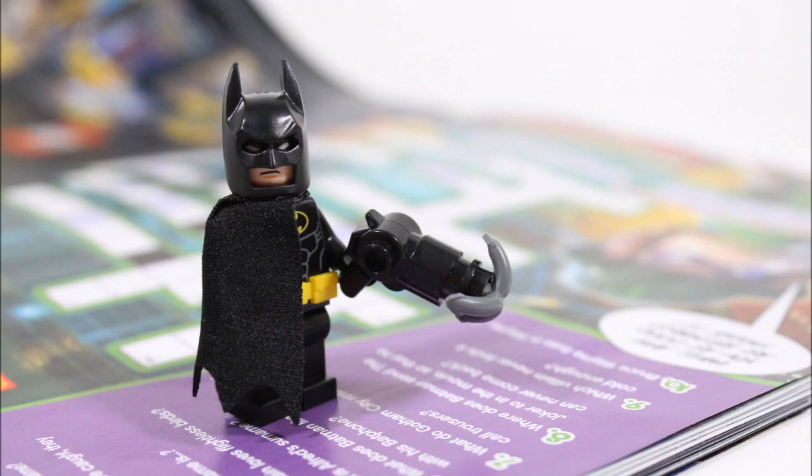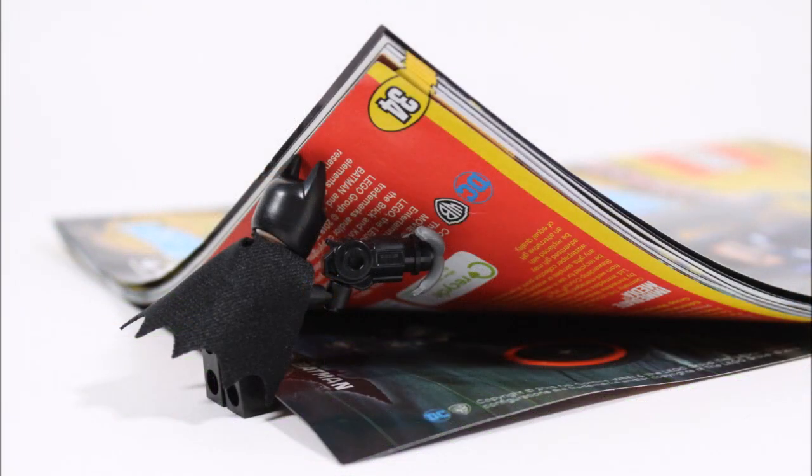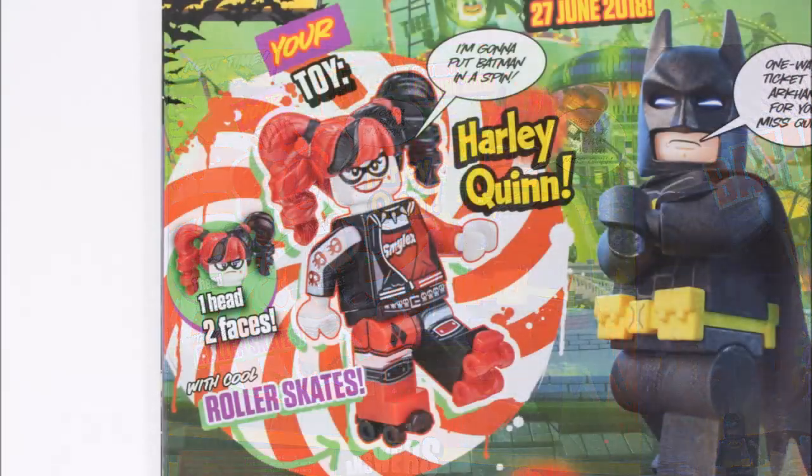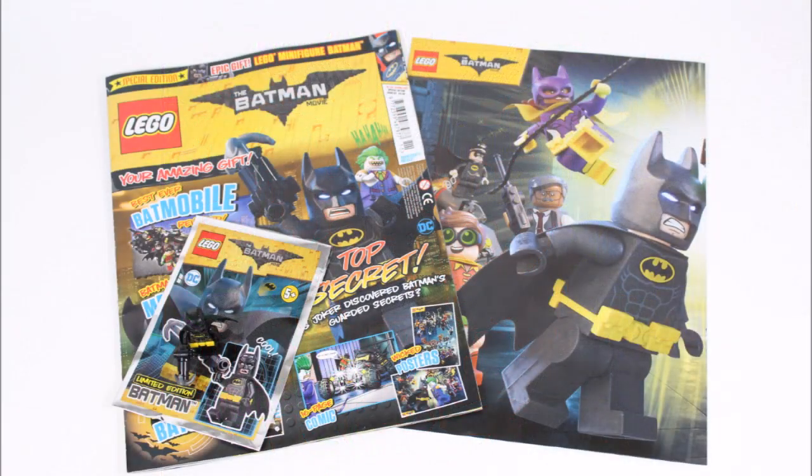Or better yet, if you hang on a bit longer you could buy the next issue instead. The back of the magazine reveals Issue 4 will include an awesome Harley Quinn on roller skates, who probably should have been the gift in this issue to bring fans back after a year — but it's nice we get a sweet gift next. If you want Issue 4, it will be available over the summer on June the 27th.